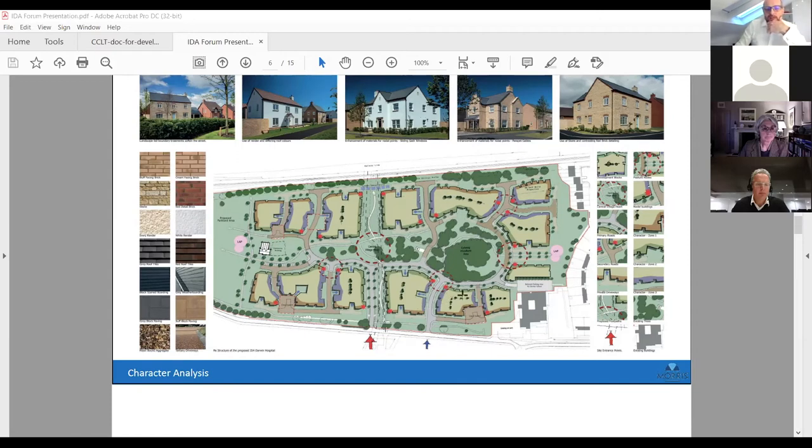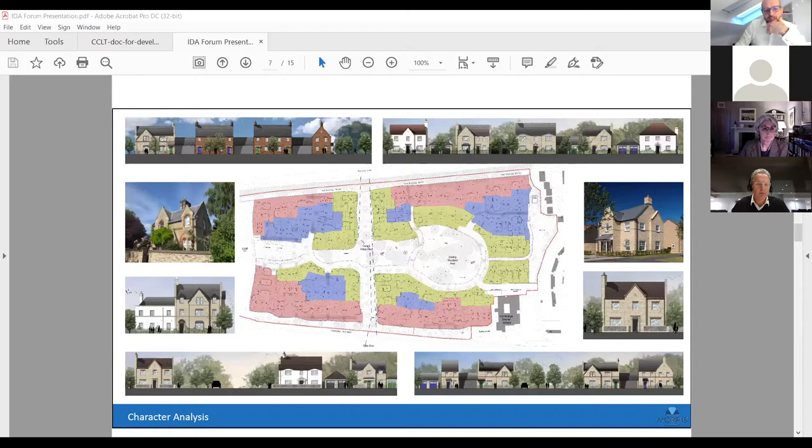This is our placemaking approach — how we develop character areas. We have a character area along the bottom, set back from the main road, with detached houses and what we're calling a reference to the almshouses courtyard, to break up the frontage. We then have a character area around the woodland, a character area along the railway fronting our ecological buffer, and suburban links between those, each picking up on elements of the surroundings and local architecture.